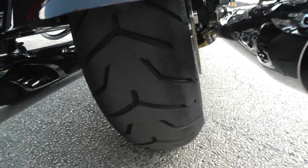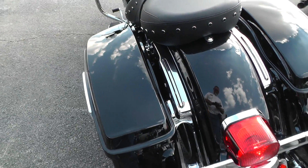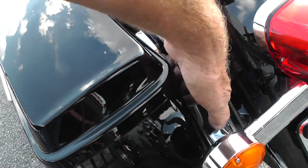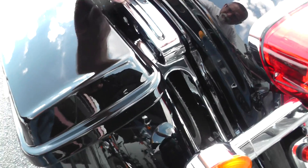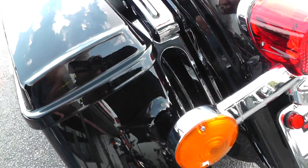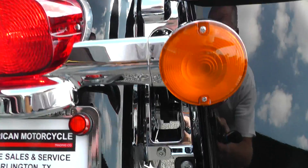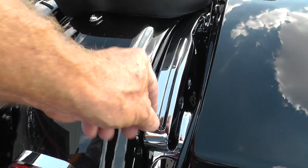The tires have got 600 miles on them so they're in good shape. I'm not real sure on the 2014s how all of this works, but I'm thinking that's just a really nice under brace — I don't think there's any kind of attachment for anything.